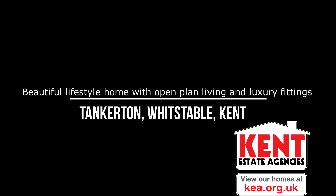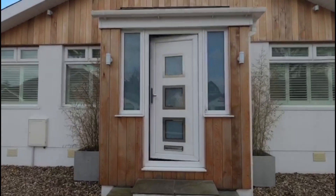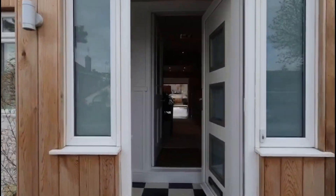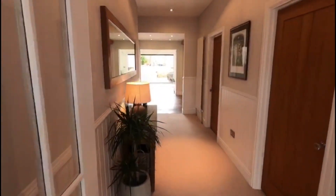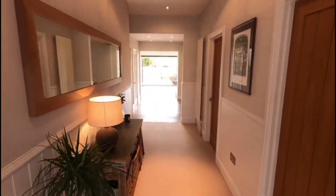Hello, it's Elliot from Kent Estate Agencies and today we're at number 33 Kingsdown Park. Now this property is beautiful — you've got a beautiful finish, it's really got attention to detail at its forefront with this property. It's absolutely fantastic.